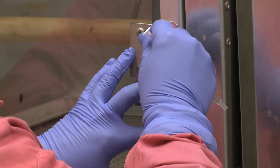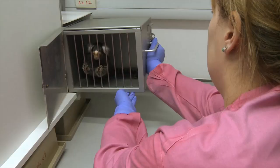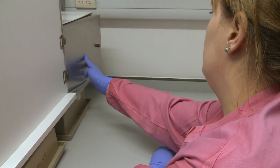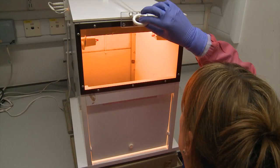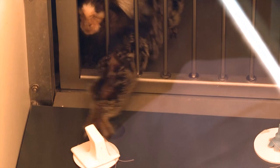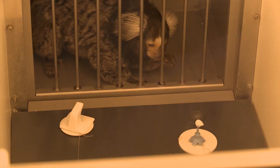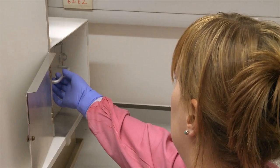MPTP treated marmosets also exhibit cognitive impairment. Memory and learning can be tested using the Wisconsin Generalised Testing Apparatus. Animals are trained to enter the test apparatus behind a screen; in front of the screen are two objects placed on top of two wells, one well containing a treat. The animals have to learn which object is associated with the treat. The treat can be moved or the object changed and the animals have to relearn the association. As the test becomes more difficult the animals fail more often. The MPTP treated marmosets have more difficulty learning and remembering the task than the naive untreated animals. Using these types of apparatus the effects of experimental drugs which have potential use in Parkinson's disease can be assessed to see if motor symptoms are reduced, if cognitive ability is improved, or if a new drug has a better side effect profile than existing therapies.